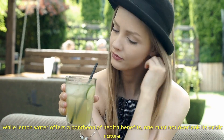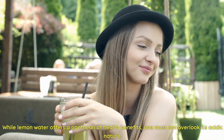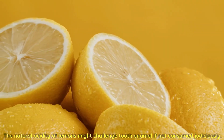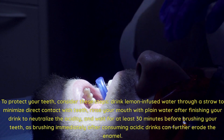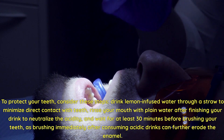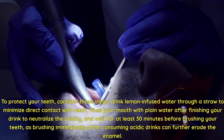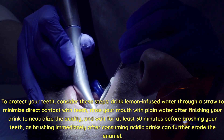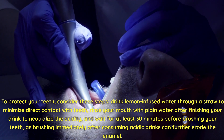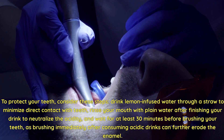While lemon water offers a pantheon of health benefits, one must not overlook its acidic nature. The natural acidity of lemons might challenge tooth enamel if not consumed judiciously. To protect your teeth: drink lemon-infused water through a straw to minimize direct contact with teeth; rinse your mouth with plain water after finishing your drink to neutralize the acidity; and wait at least 30 minutes before brushing your teeth, as brushing immediately after consuming acidic drinks can further erode the enamel.